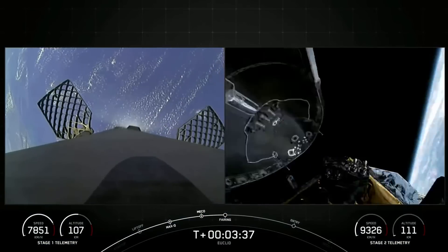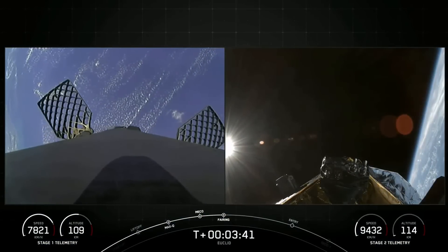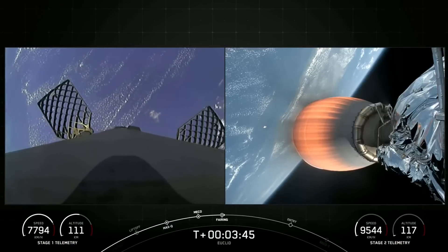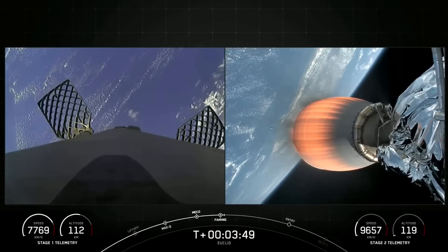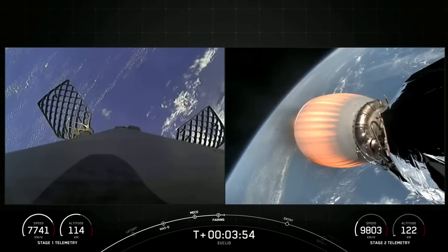Fairing separation confirmed. On your right-hand screen you can see that the fairing halves have deployed. Both fairing halves are brand new and are now making their way back down to Earth, and will be recovered by our recovery vessel, Doug, today.